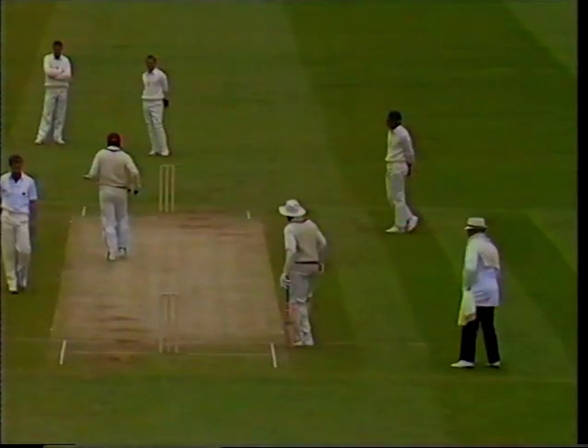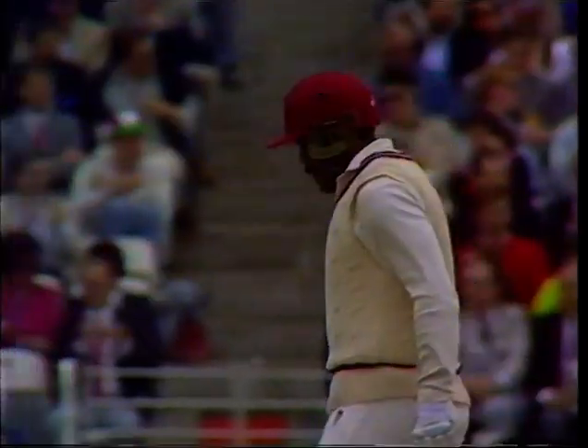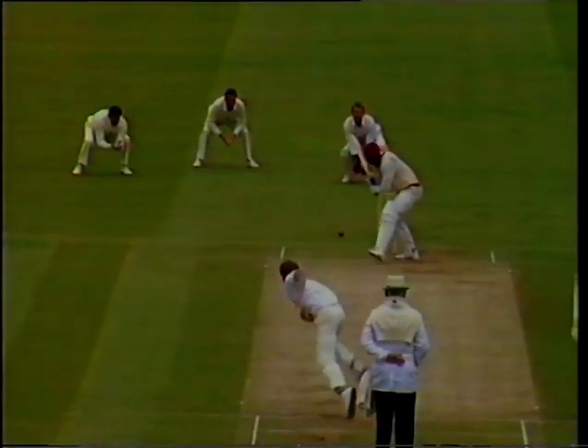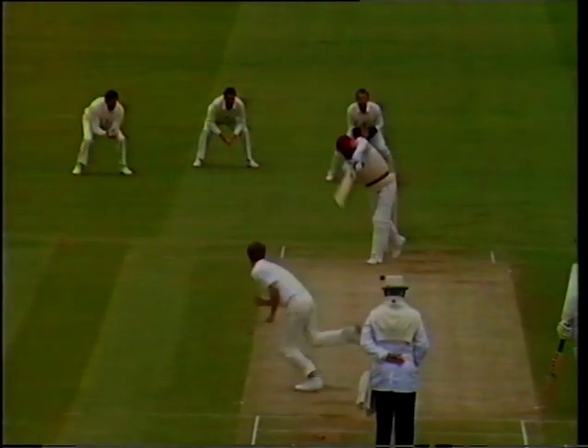Greenidge is on to it — that's four more. Throughout this innings we haven't seen a bad ball bowled to Greenidge without it being punished.